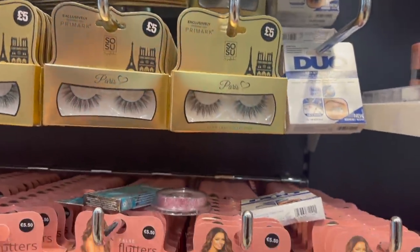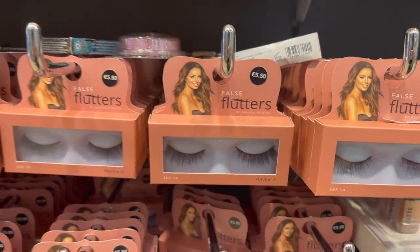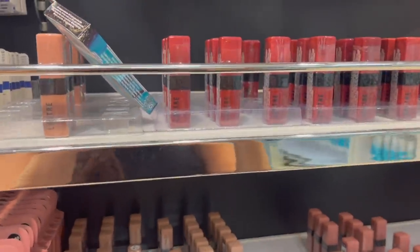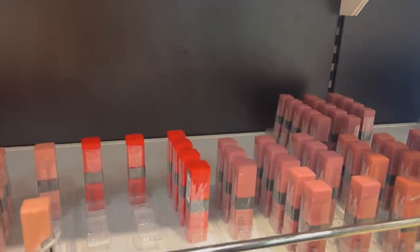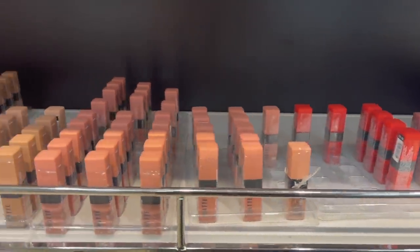They also have another lash brand, though I don't think these look as nice — the Eylure ones are definitely better. They have all of these lipsticks for only 90p each. Look at all the colours — all these nudes. The packaging is really nice with a matte finish. I did buy one before but haven't tried it yet so I can't comment on how good they are.